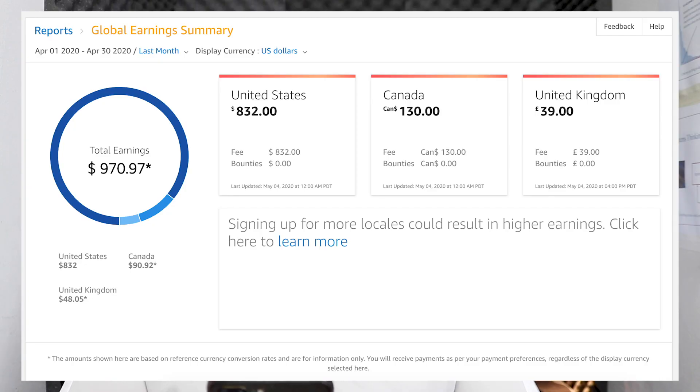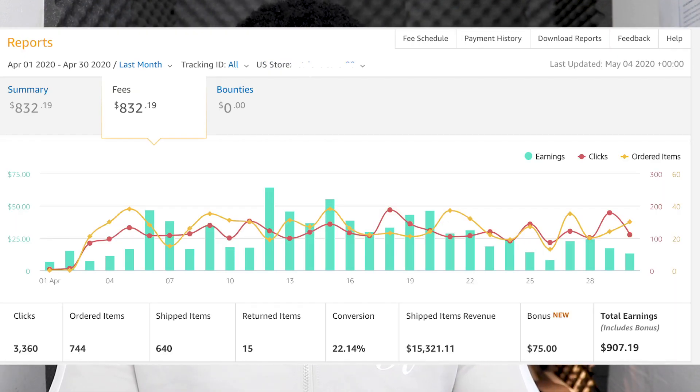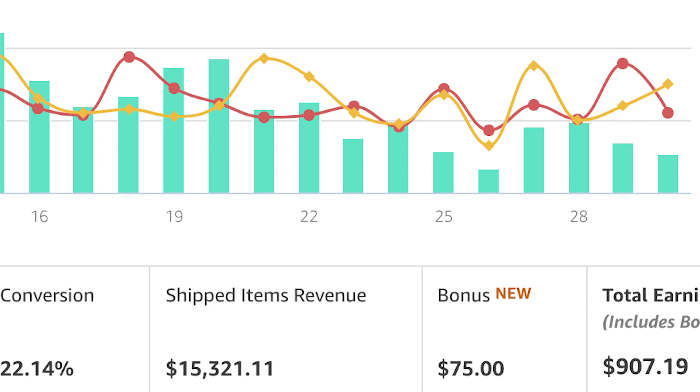Through Amazon Associates the site made $970.97, with an average conversion rate of 22.14% — higher than last month's 18.2%. I also earned a $75 bonus, which I'm adding on separately since it didn't appear to line up with the overall earnings across all countries and the full US earnings breakdown.